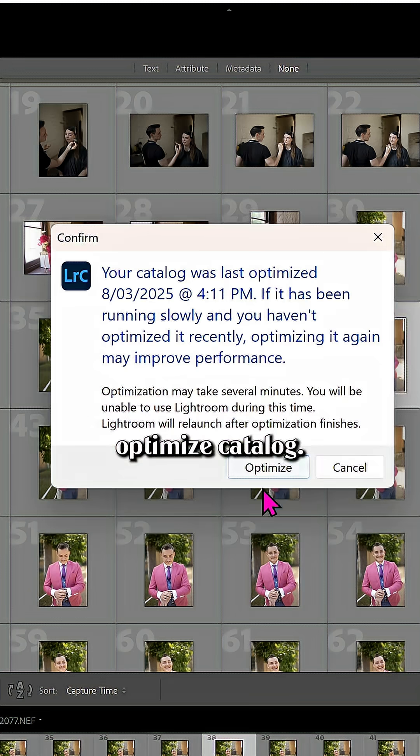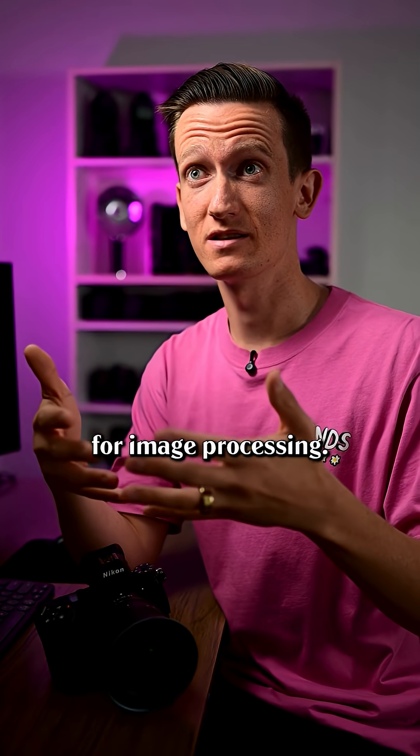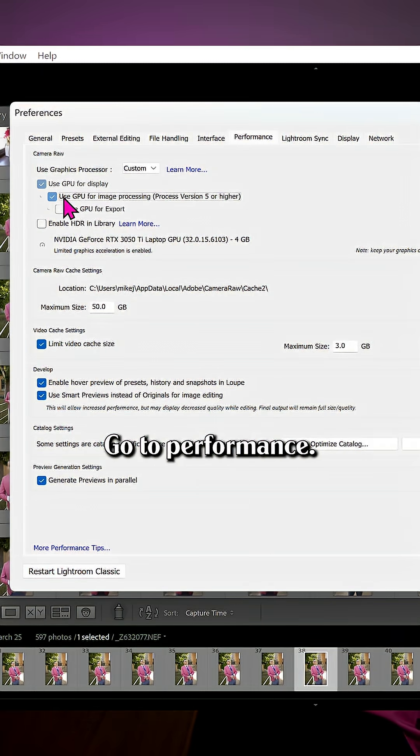Well, you can go up and press optimise catalogue. Then head into your preferences and make sure that you're using your GPU for image processing. To get there, press Control+Comma on your keyboard, go to performance, and once you flick that on you'll notice a massive difference.